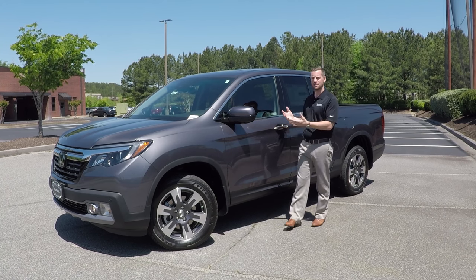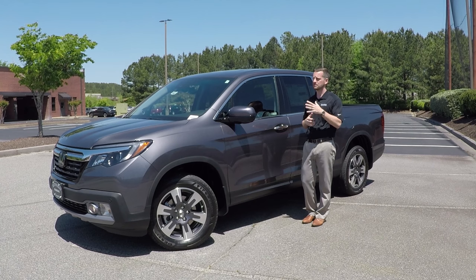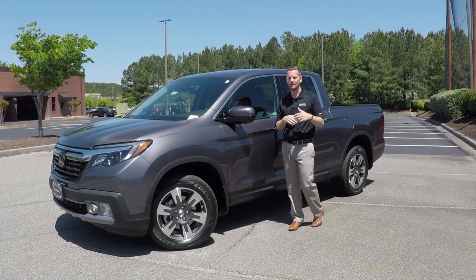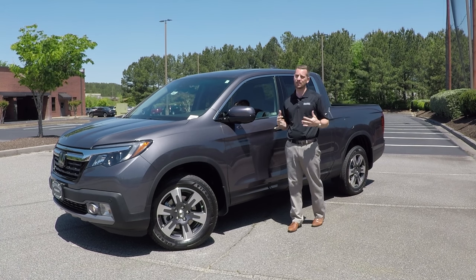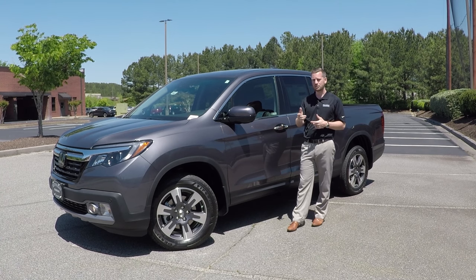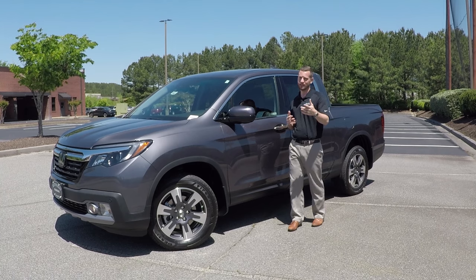That does it for the 2019 Honda Ridgeline RTL-E. If you have any questions you can leave a comment and we'll get back to you quickly, or come see the vehicle in person at our showroom on Highway 92 in Woodstock, Georgia. Our website is listed in the description where you can view all our inventory. Like the video, give us a thumbs up if you enjoyed it, and subscribe to see new videos weekly.